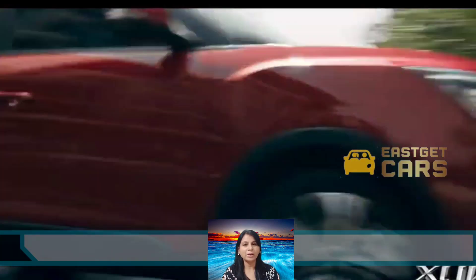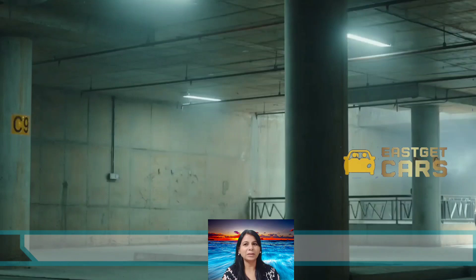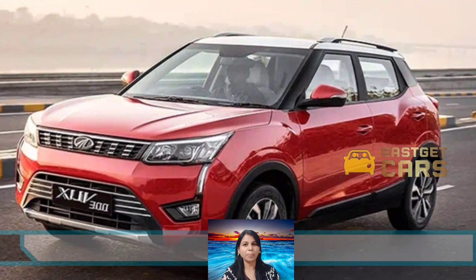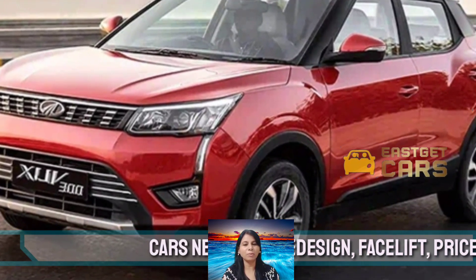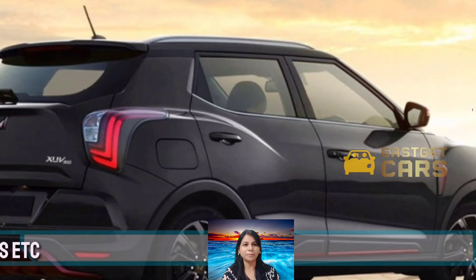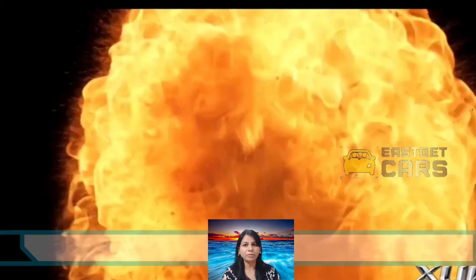However, the brand is expected to make a lot of changes to the interior. The current model of the Mahindra XUV 300 features a seven-inch touchscreen infotainment system with Android Auto and Apple CarPlay compatibility, the Blue Sense Plus connected car tech with smartwatch connectivity, voice commands, and SMS readouts, plus tire pressure and front parking sensors.